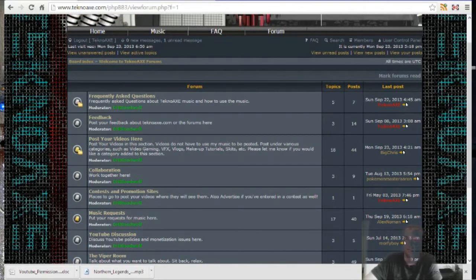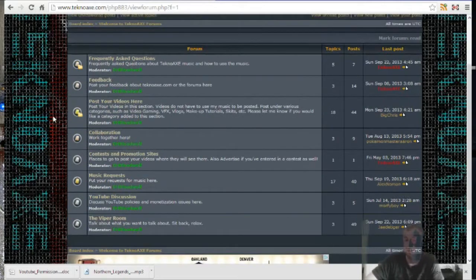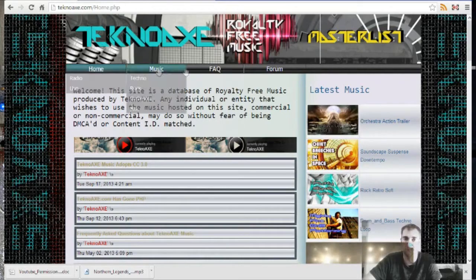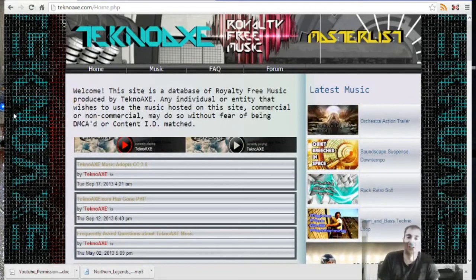You can give feedback on my site or YouTube right here — that's always appreciated so I can make the site better. Regarding collaboration and remixing, I'm going to create another forum so you can post your remixes if you decide to do so. So that's it — that's my website. It's the same but it's got more stuff in it, and I hope you enjoyed that tour.